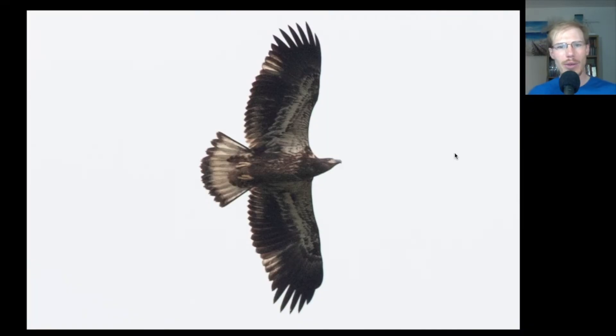Here's another juvenile bald eagle — same field marks: dark head and dark underside, even trailing edge to the wings, little translucent tips to the inner primaries. This one has a tail pattern that's a little different — almost all white, just with a dark tip. Sometimes we'll say these are bald eagles with golden eagle tails, because this tail pattern is more similar to what we see on goldens, but it's something you'll sometimes see on juvenile bald eagles as well.